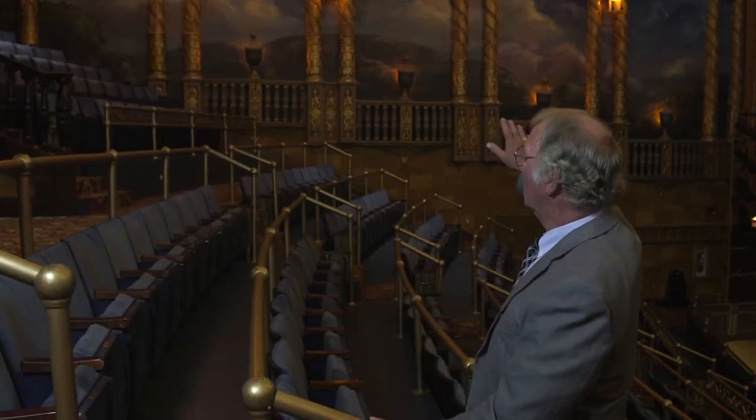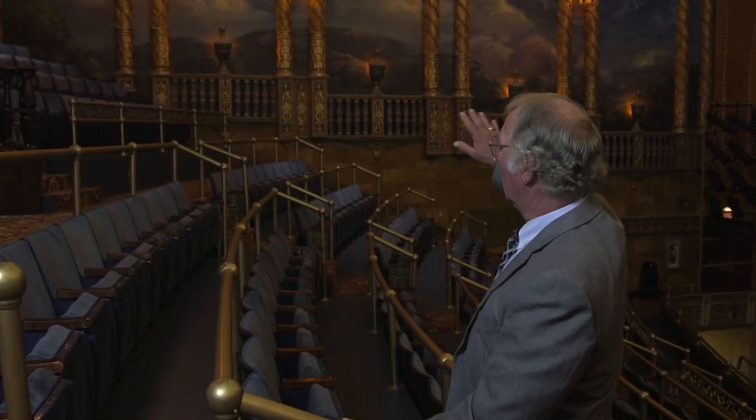The murals depict the Pennsylvania Susquehanna Valley mountainside. I think these particular seats are among the best in the house — although perhaps I'm somewhat prejudiced — I don't think there's a bad seat in the house.